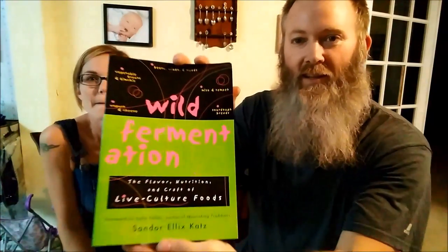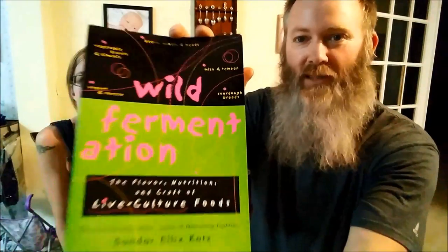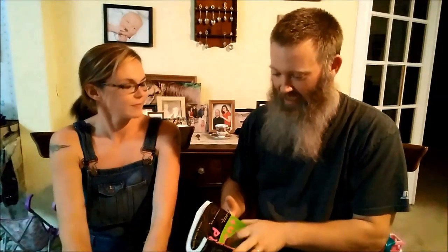The last one that we're going to keep is actually something that I want — a fermentation book. How to ferment. I'm super excited about everything. This is stuff I've been wanting to get into and hopefully I can because I got lots of time.